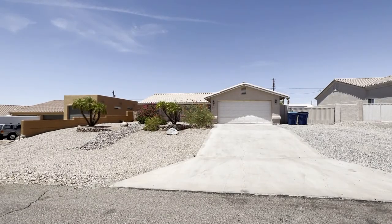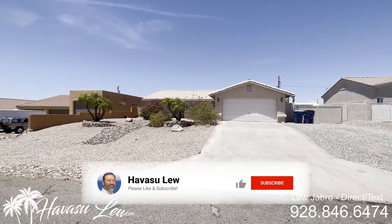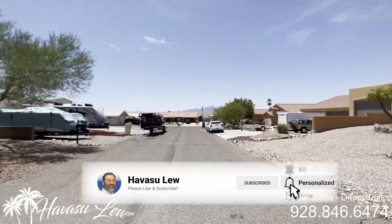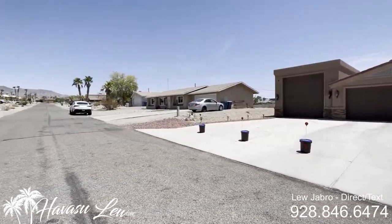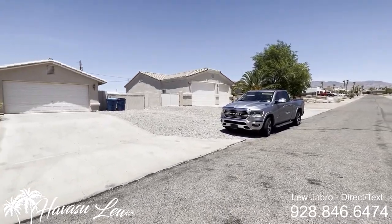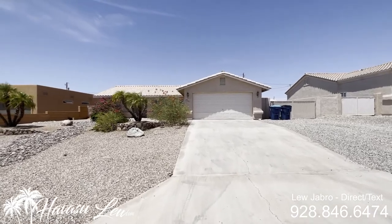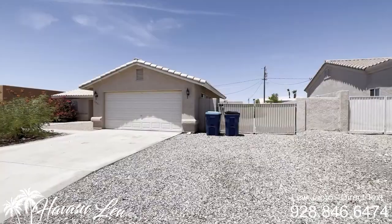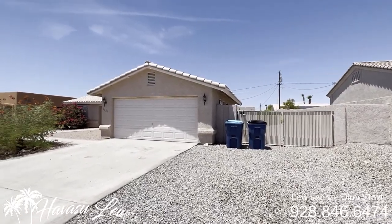All right guys, we're out here at 2821 Coral Drive. This was just available to show because it is an Airbnb — it's going to be rented again Friday for the weekend, so we're getting in here checking it out. Very north side neighborhood, super close to the open desert. This one just had a price reduction down to $499.9. You do have a lot of side gated RV boat type parking.